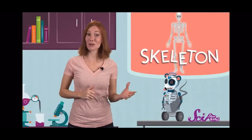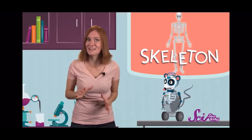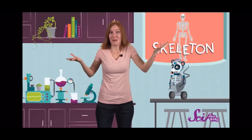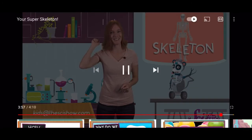So bones in museums are cool, and Halloween skeletons are fun, don't get me wrong. But nothing's more scary powerful than your own living skeleton and all the great stuff it does for you. Do you have a question about animals with big bones, small bones, or no bones at all? Just let us know by getting help from an adult and leaving a comment below, or emailing us at kidsatthesci-show.com. And we'll see you next time!